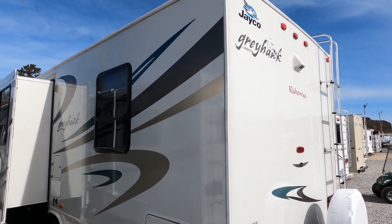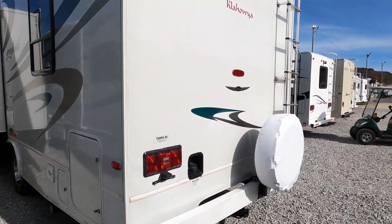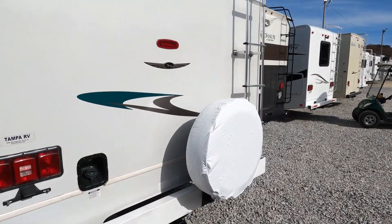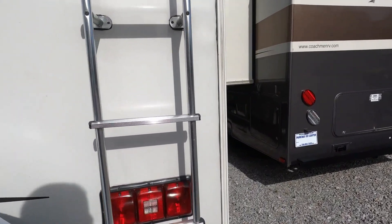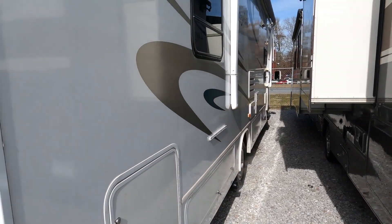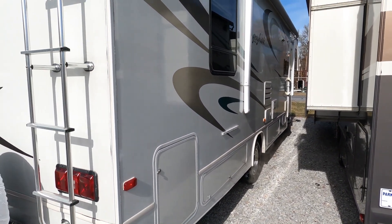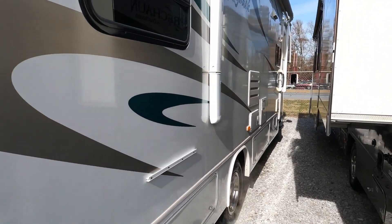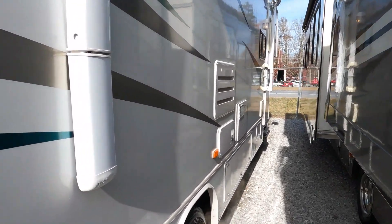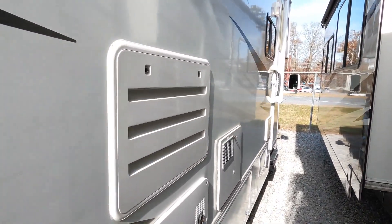Jayco Greyhawk, good shine to it, got a 5,000-pound tow capacity hitch. There are no apologies whatsoever for it on the outside. The only thing we've got to do to it is the entry step — it's not working. Our guys have already looked at it and ordered a part for it.